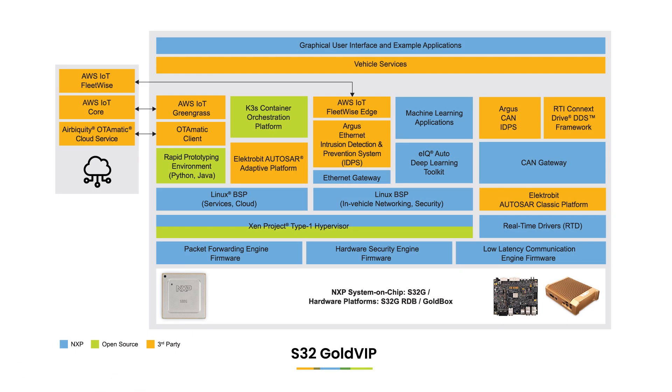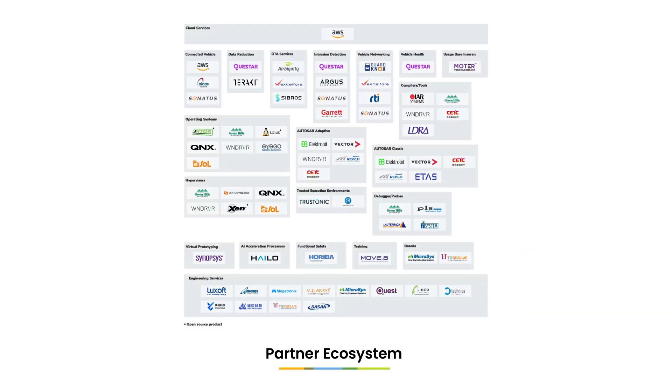For software, the S32G Gold VIP integrates NXP, open source, and partner software, and provides a complete vehicle-to-cloud infrastructure for rapid application development. The S32IDE, additional reference, standard, and premium software options, as well as hardware and engineering services are available from NXP and our ecosystem partners to support specific application requirements.